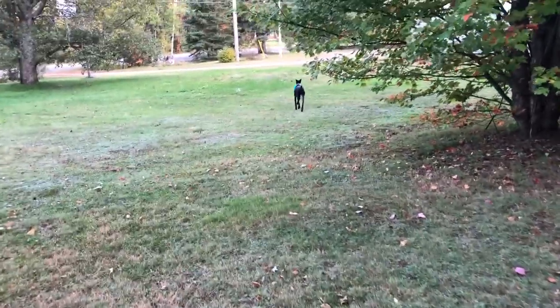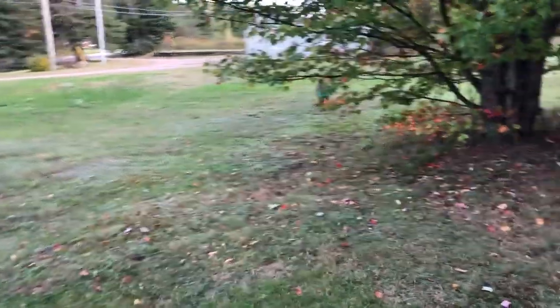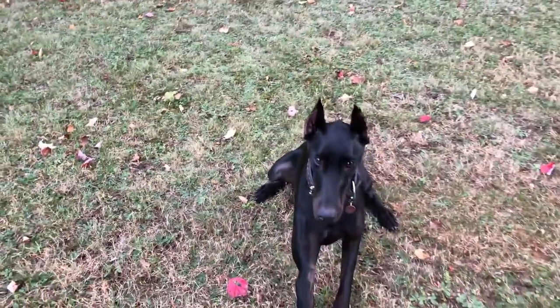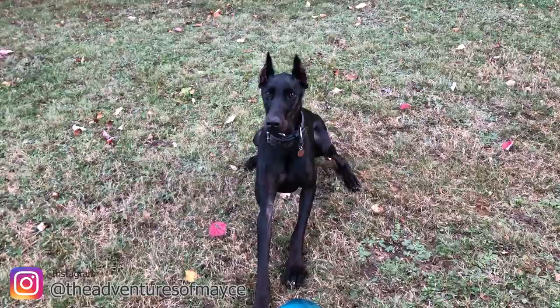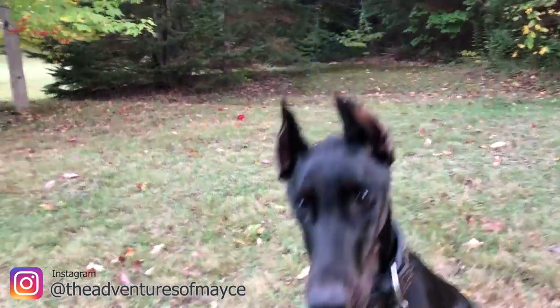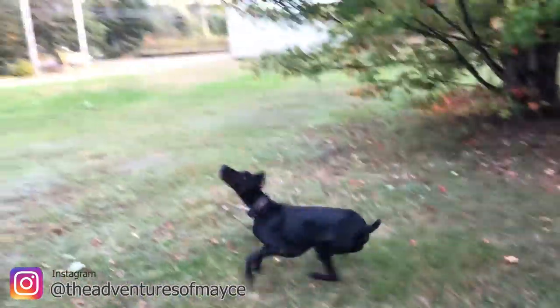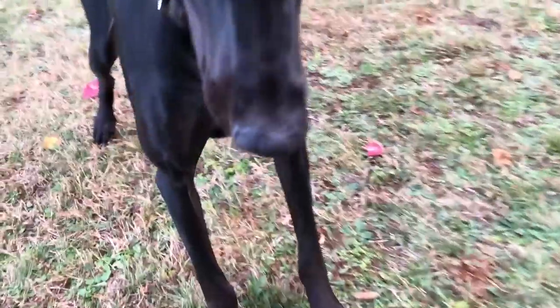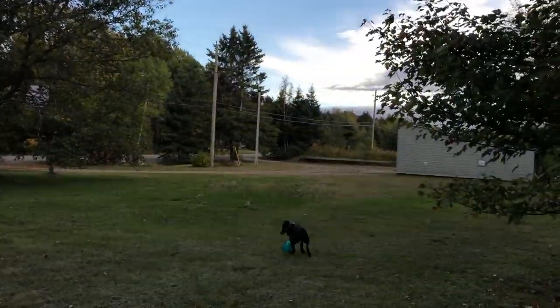Let's see Mace one more time on the screen because she's a gorgeous dog. It's worth noting that Mace is a little bit over one year of age, so although she's probably full grown as far as her height goes, she's still going to fill out quite a bit. And as an adult, these melanistic Dobermans look gorgeous.